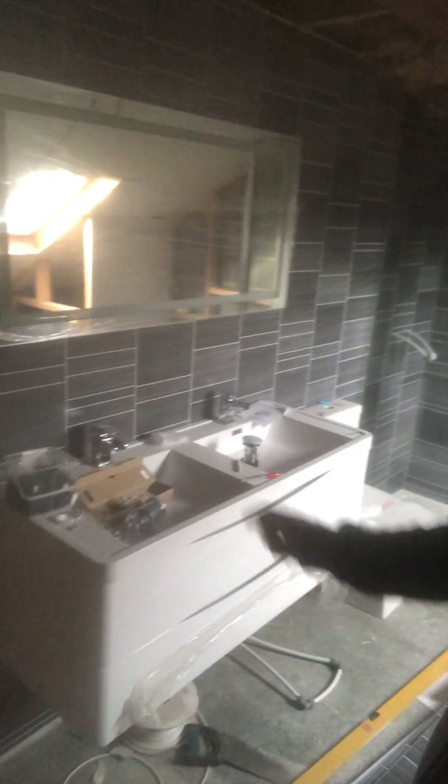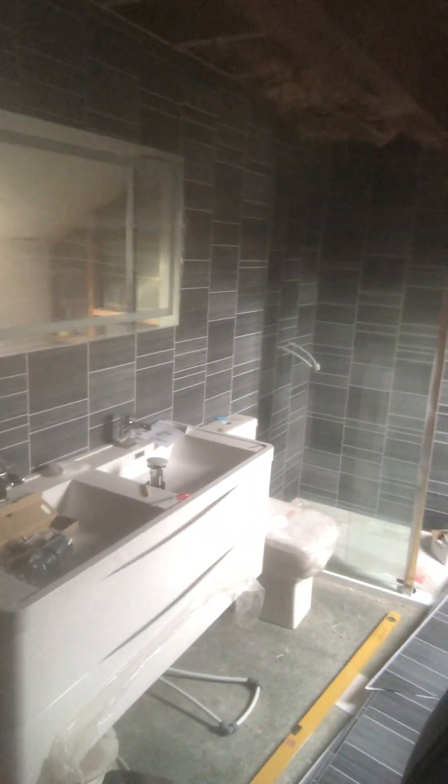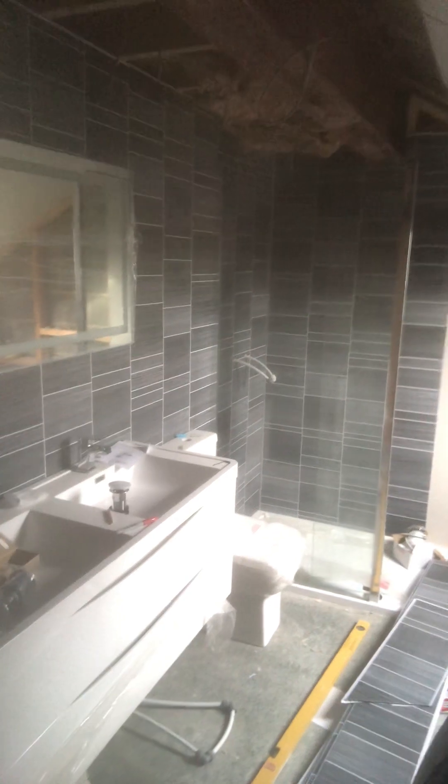Upstairs bathroom should be pretty good. That bracket there is going to get sunk into the wall for the telly, so that should be cool. That mirror-looking thing down there is actually the telly — looks like a mirror but when you switch it on, there's a smart TV behind it. Two-seater bathroom with a double sink — the kids have a side and I have a side. Not that they ever come here at the moment, but they will.